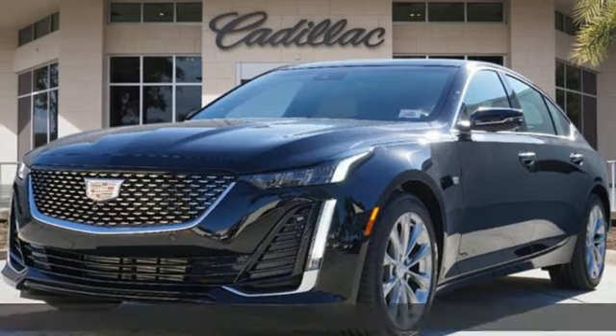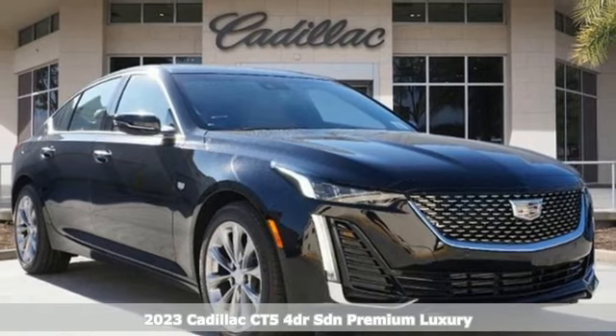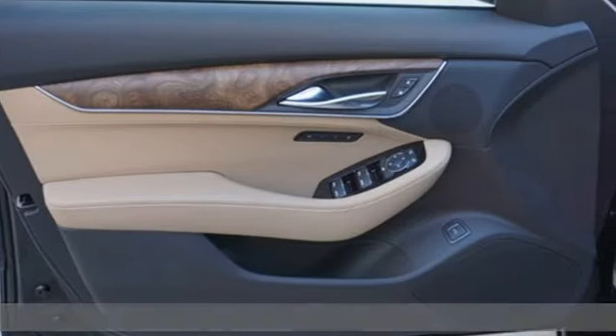It's a new 2023 Cadillac CT5. For over 100 years, Cadillac has dared to drive the world forward. And it comes with all the amenities you need.